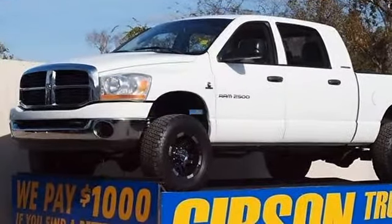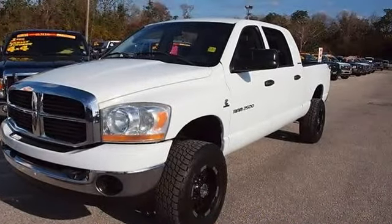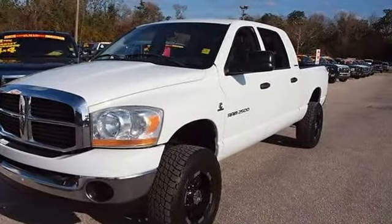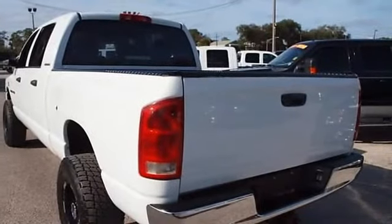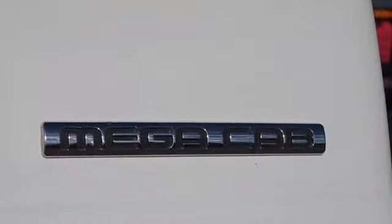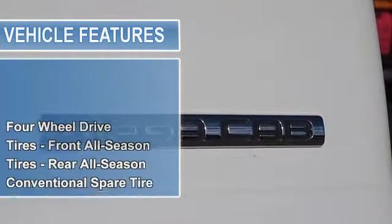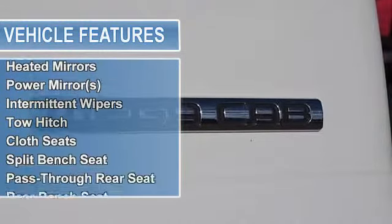www.gibsontruckworld.com — 2006 Dodge Ram 2500 SLT Mega Cab 5.9L Cummins diesel, lifted four-wheel drive with only 77k miles and a one-year bumper-to-bumper warranty. Do not make a three-thousand-dollar-plus mistake before you buy a used truck — demand to see shop bills and have the truck inspected by a third party.